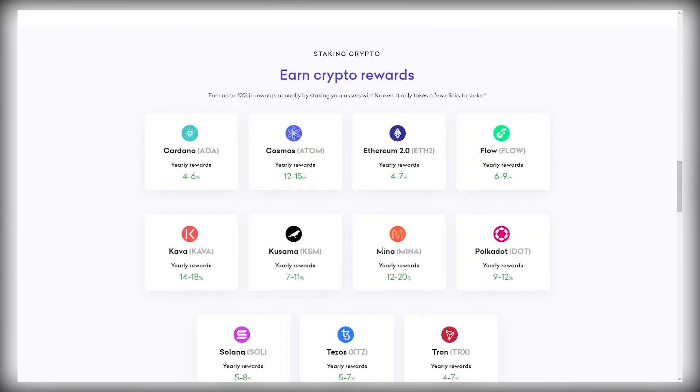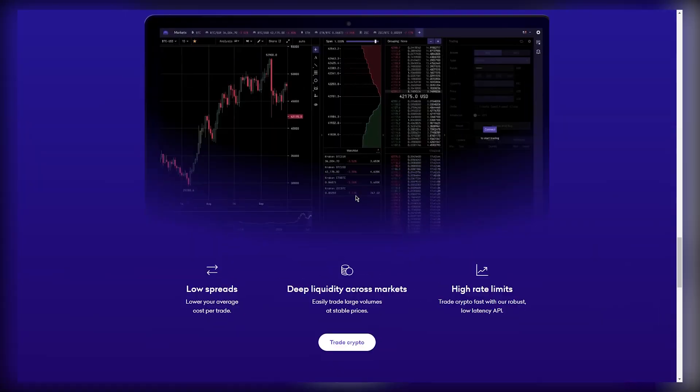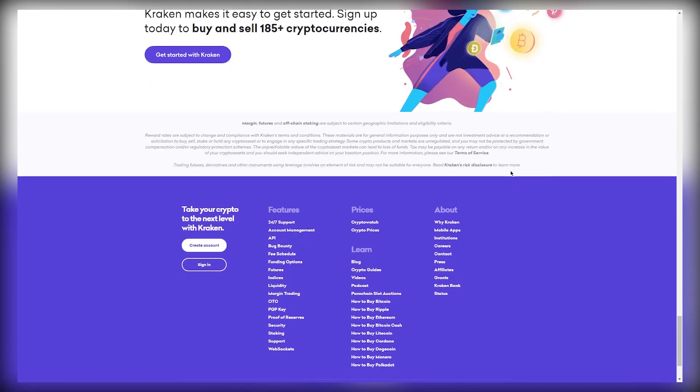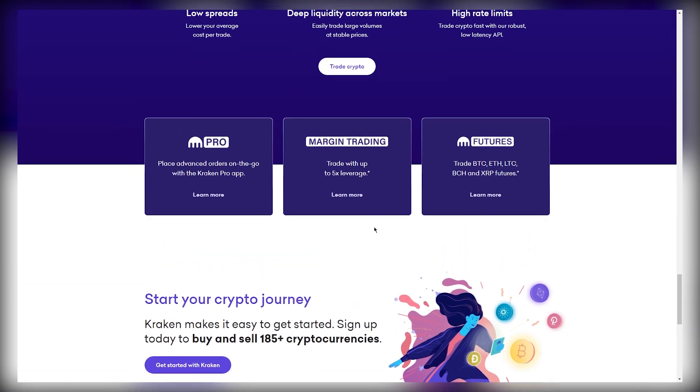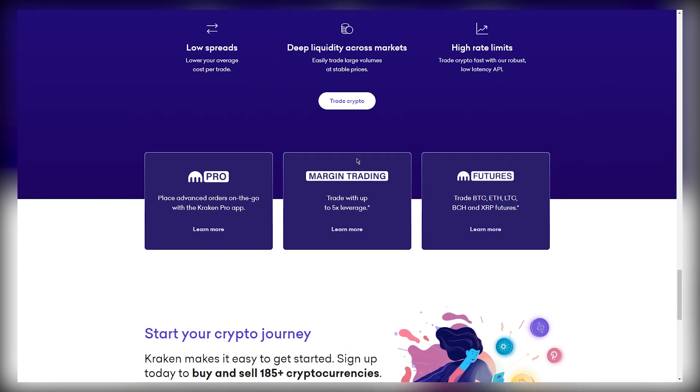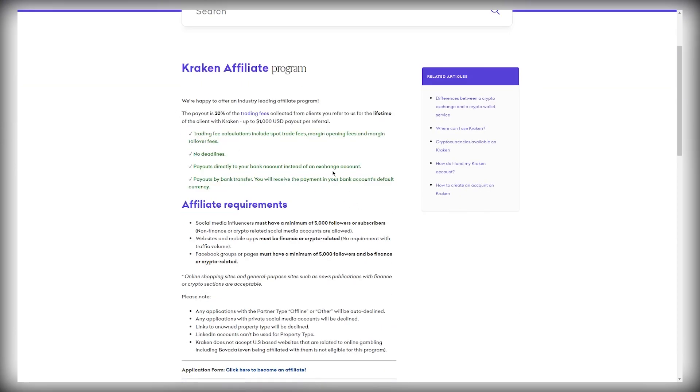But what has that got to do with you? You aren't going to be investing money into crypto or buying any bitcoin whatsoever. Why should you care that millions of people are interested in cryptocurrency? Well, because Kraken — which is absolutely free to sign up to — is paying $1,000 per person that you refer to their platform. Up to $1,000 in pure commission for every single person that signs up through your referral link. The payout is 20% of the trading fees collected from clients you refer to Kraken for a lifetime — that's up to $1,000 per referral. Refer 10 people and that can be up to $10,000; a hundred people would be up to $100,000.